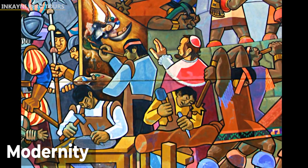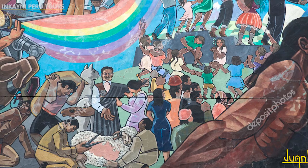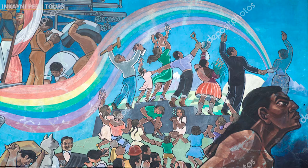Fifth, modernity. The fifth and last part of the mural shows the industrial developments of independent Cusco. It represents people cutting sheep's wool, looking optimistically at the future, symbolized by a rainbow that is lost in the horizon.